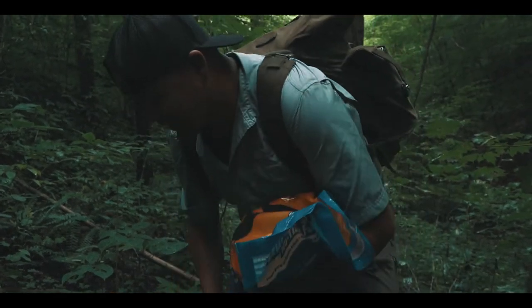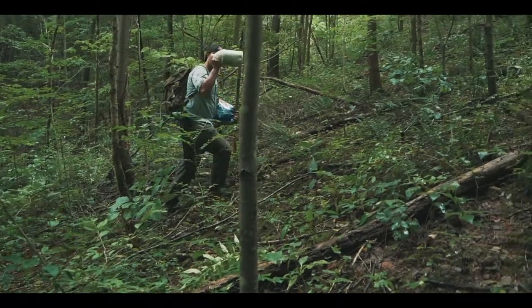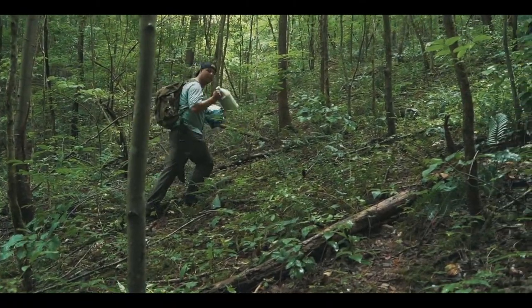I'm getting my workout today, that's for sure. Still Hansen Belliard's workout plan — climbing the mountain with all this gear.